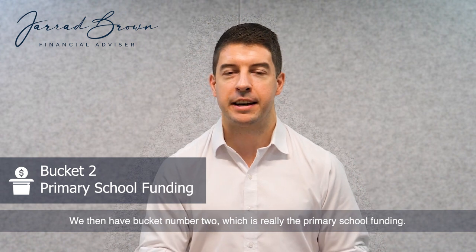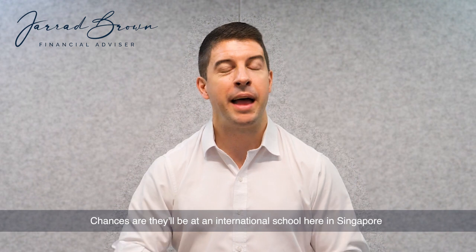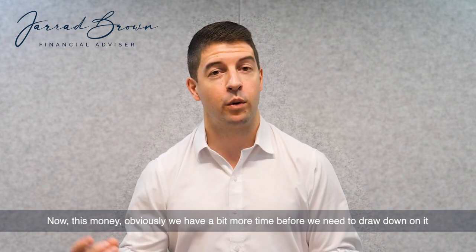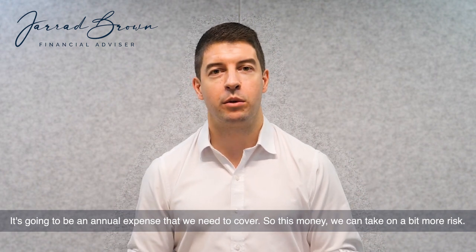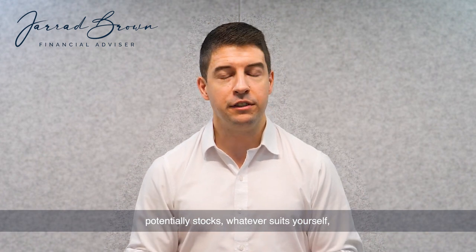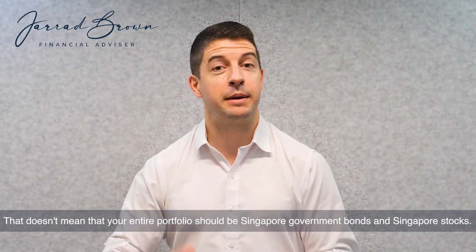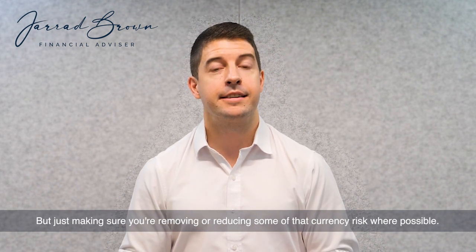Bucket number two is really the primary school funding — from ages five through to 12 or 13. Chances are they'll be at an international school here in Singapore, and those fees could be anywhere from $25,000 all the way up to $45,000 at the time of recording, and of course those fees will continue to climb. This money we have a bit more time before we need to draw down on it, and we're not going to be drawing it all down at once — it's going to be an annual expense. So we can take on a bit more risk: a diversified portfolio of exchange-traded funds, unit trusts, potentially stocks — whatever suits yourself. Also make sure we're not taking on too much currency risk. If we're going to be spending that money in Singapore dollars, having an overweight exposure to Singapore dollars would be sensible, while still maintaining a well-diversified portfolio overall.